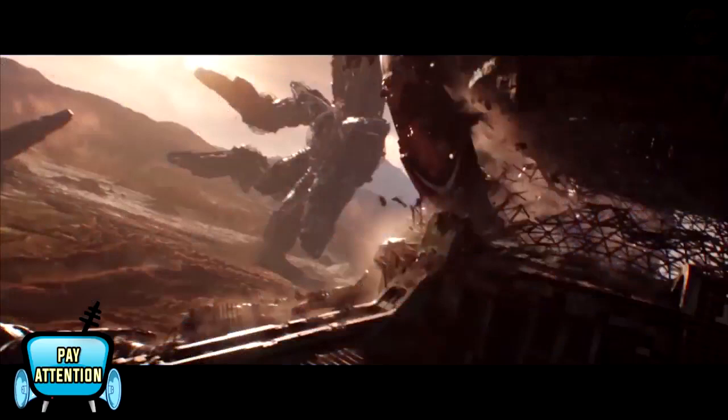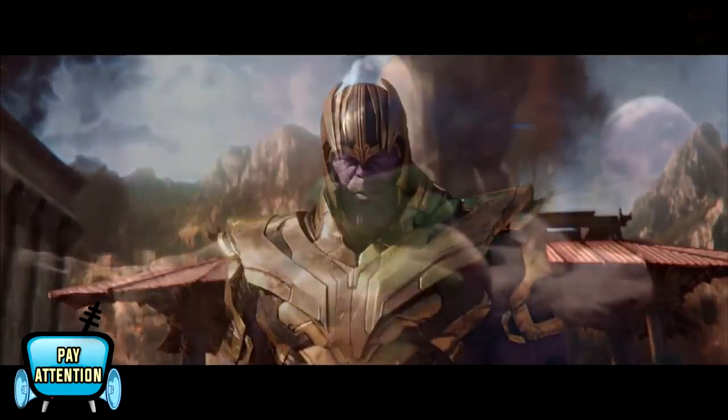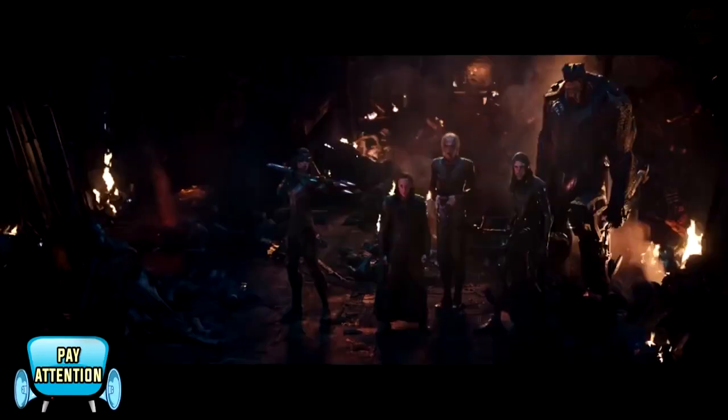There is Thanos in full armor. In the middle of the scene, Thanos is in full armor and there is a flashback scene. There is Gamora's face. In the middle of the scene there is Thanos' face and the Space Stone.